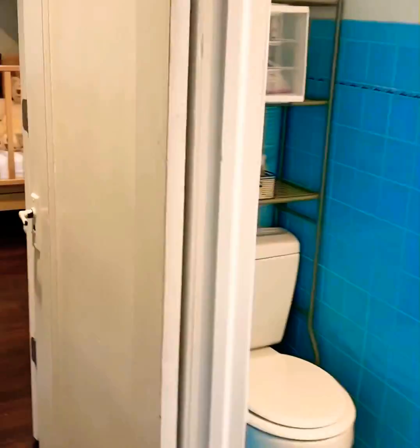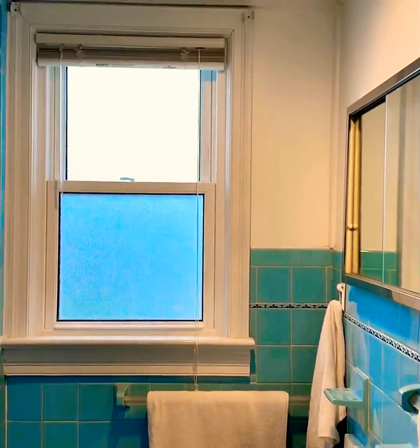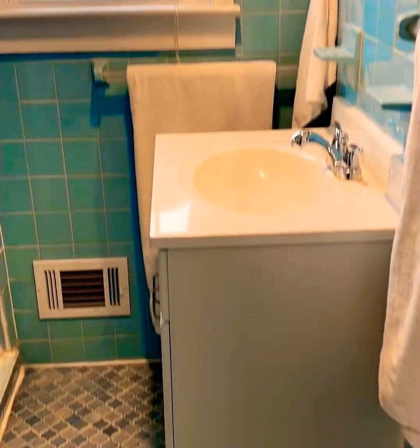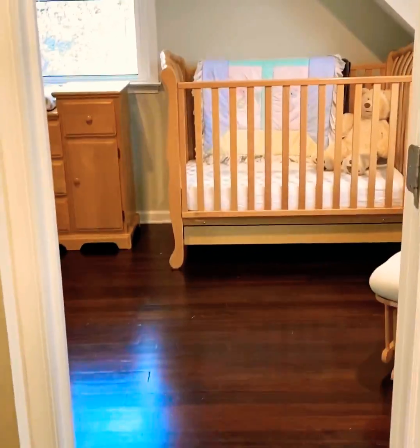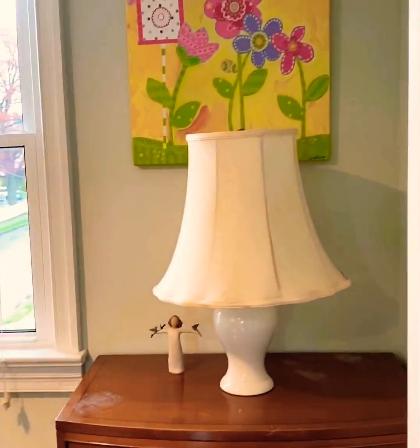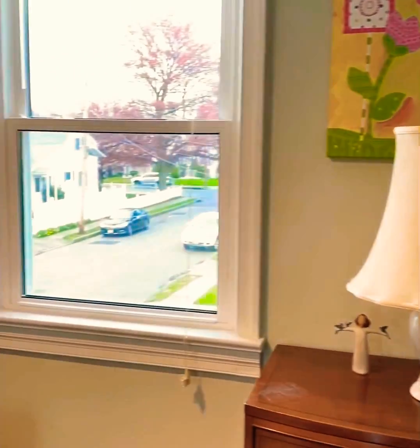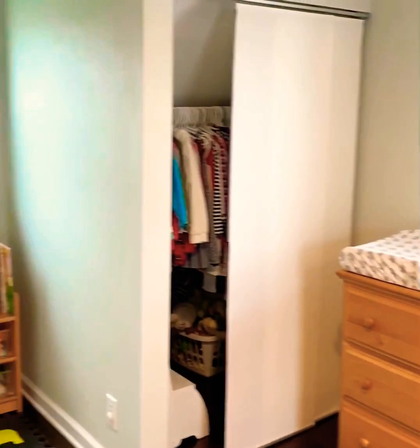There's a full bathroom in the hallway with an updated sink, freshly painted. The third bedroom has three windows as well, recessed lighting, and closets on each side.